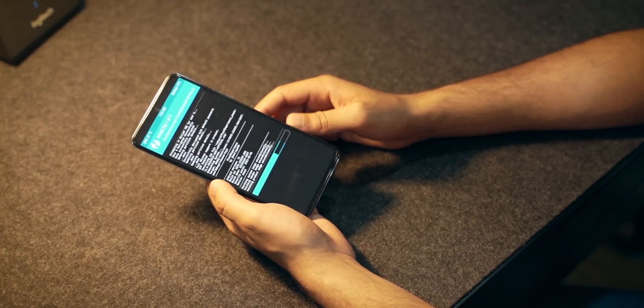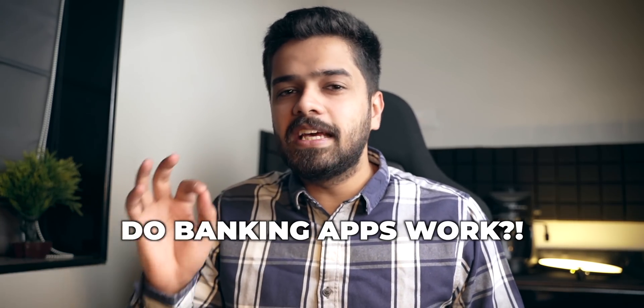Now for common questions about custom ROMs: do banking applications work? Yes, banking apps do work on custom ROMs — I've been using them myself with no issues. Banking applications won't work if you root your smartphone, but even then you have a workaround: use Magisk Hide for those applications and you'll be able to use them as well.